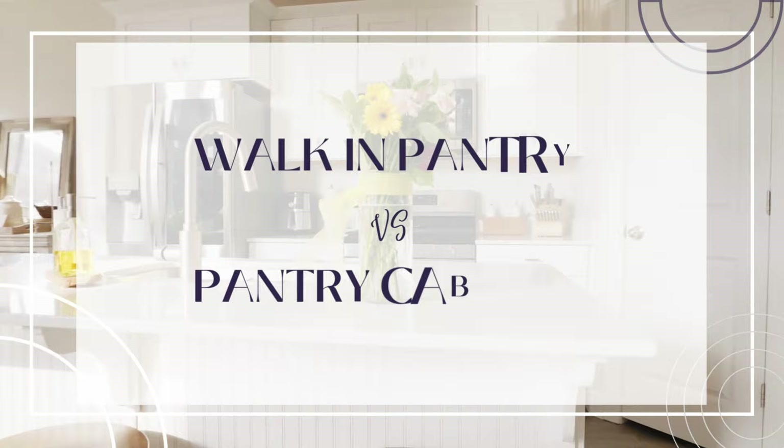Did you read that title and immediately think, I don't have the space for a walk-in pantry? That might be true, but space isn't the only thing to consider in this debate. Welcome back to the channel. I wanted to take a little bit of time and address this debate between walk-in pantries and pantry cabinets, because the discussion just came up between myself and a client, and the more we talked about it, the more we realized this debate isn't as cut and dry as you might think. You can take a look at this video as kind of like a pros and cons list of the two different options.